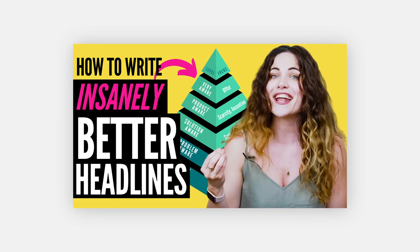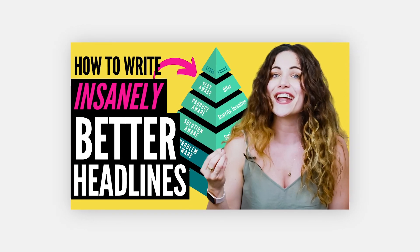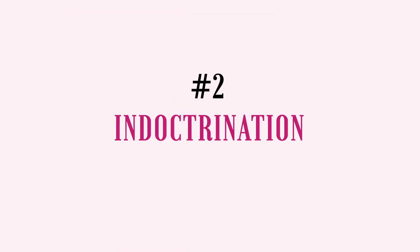The headline copy needs to speak directly to the target audience, so during a copy critique I need to immediately grasp who that person generally is and what their level of awareness is. If you're unsure of the concept of customer awareness, make sure to watch to the end of this video where I'll link to another video you must watch next. Okay, moving on to number two: indoctrination.